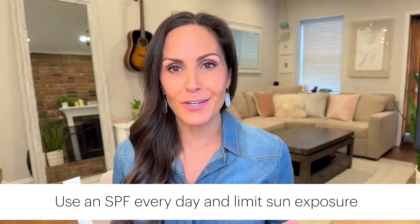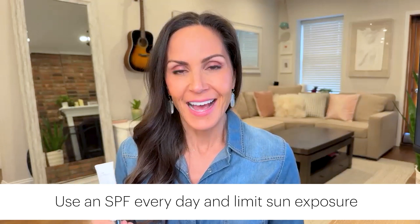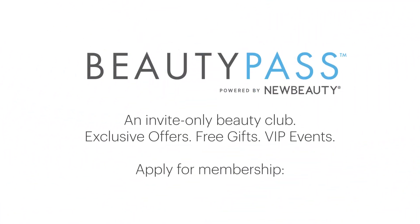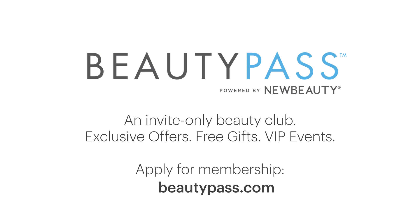But now is the perfect time to start tackling those dark spots. I can't wait to hear what you think of this, so when you try this out, make sure to share your experience on social and tag at newbeauty. And of course, thanks for being part of the Beauty Pass community.